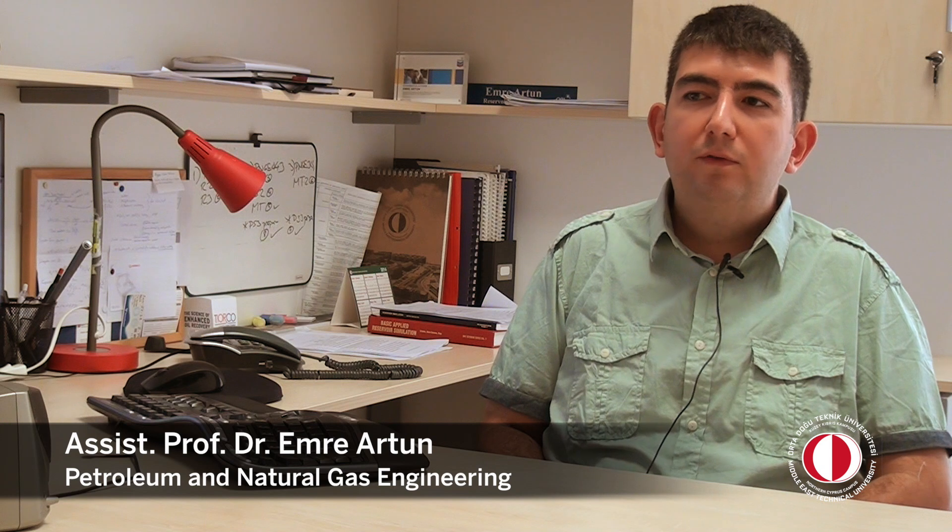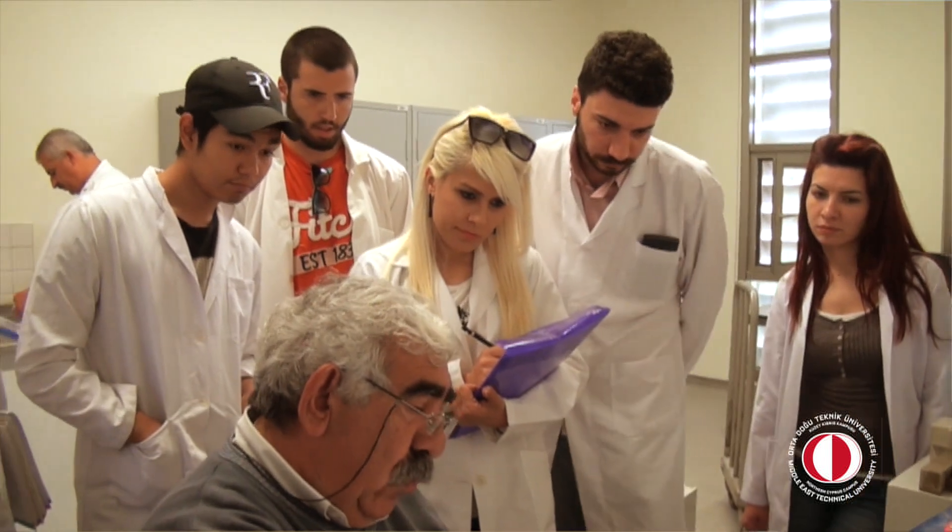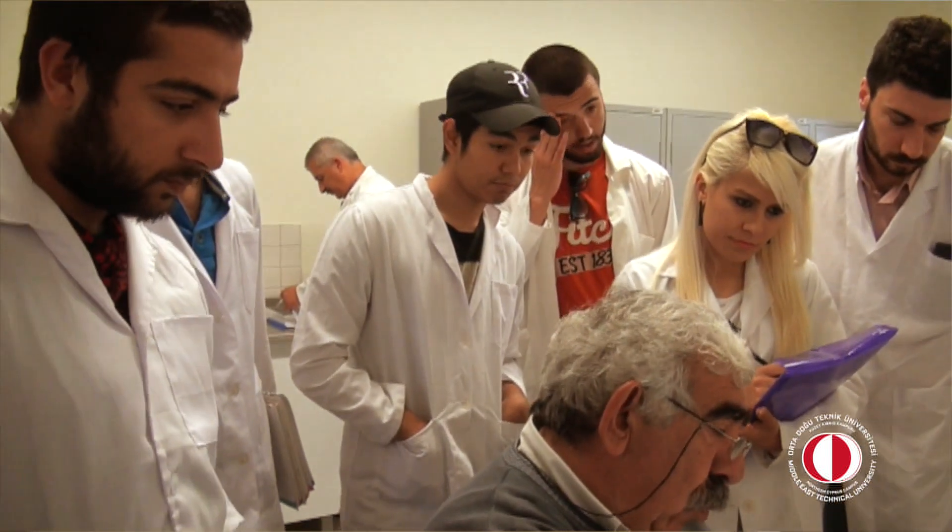I think this course is very important. Also, we have a Society of Petroleum Engineers student chapter, which is very active on campus. Other than the coursework, our students participate in the activities of this organization. The Society of Petroleum Engineers is a worldwide organization with more than 100,000 members, so it's a good opportunity for our students to network and socialize outside the classrooms.